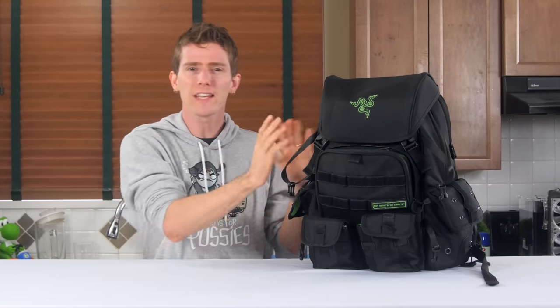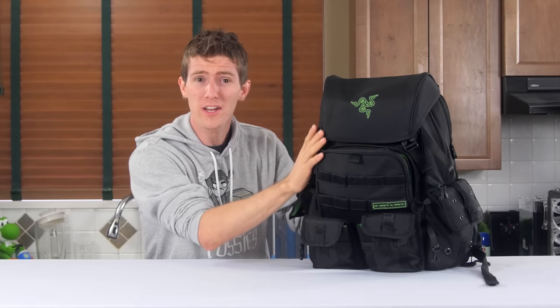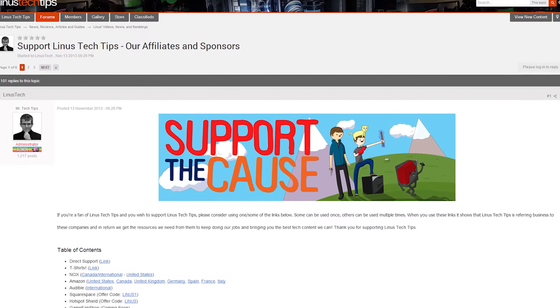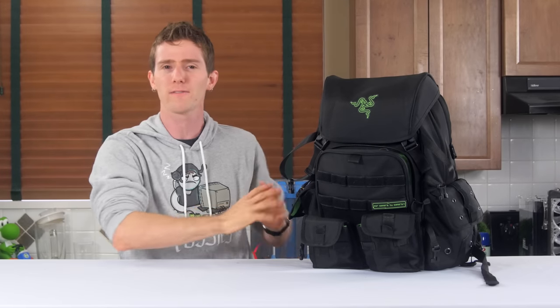Anyway, that's the Razer Tactical bag. Did you guys enjoy this look at a product from an unusual category for us? Do you have a favorite bag you'd like to see put up against the Razer Tactical? Alright guys, thanks for watching. Like this video if you liked it, dislike it if you thought it sucked. Leave a comment, preferably on the forum linked in the video description. Also linked there, we have a place where you can contribute and change your Amazon bookmarks to one with our affiliate code.